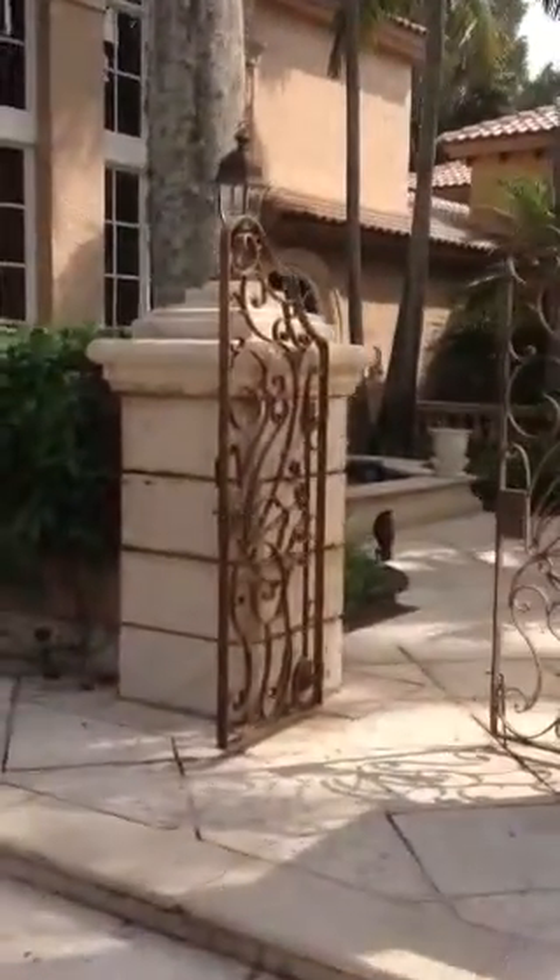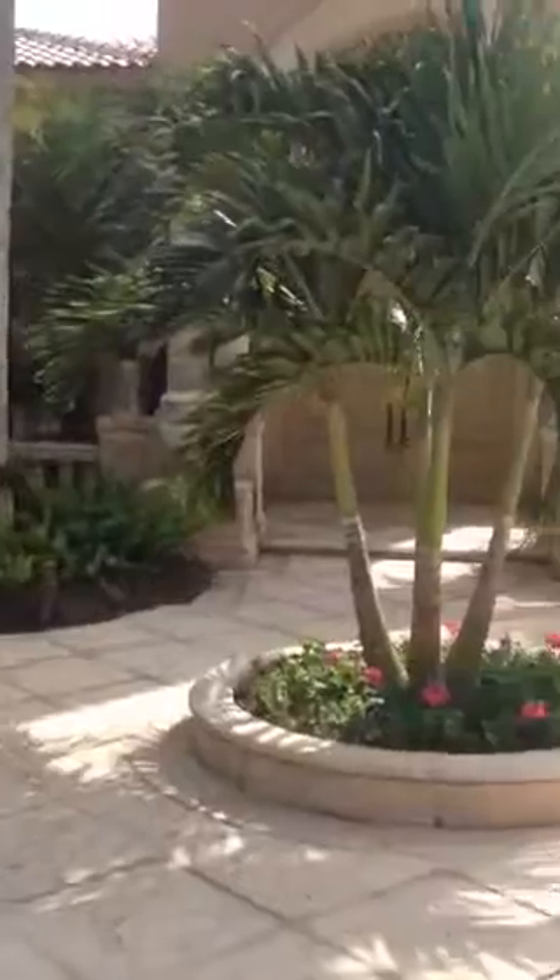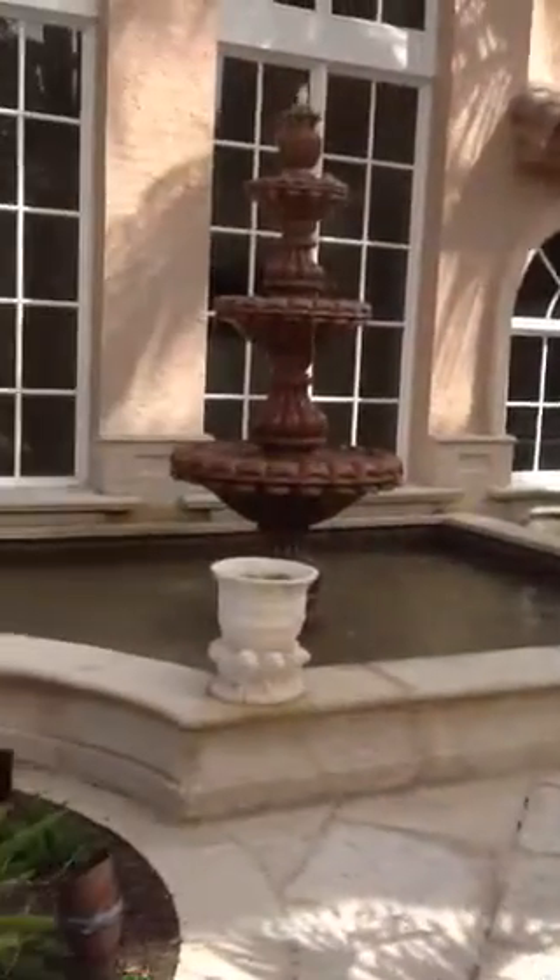As you come in, there are fountains. As you come into the main entryway, you can see a nice fountain here.